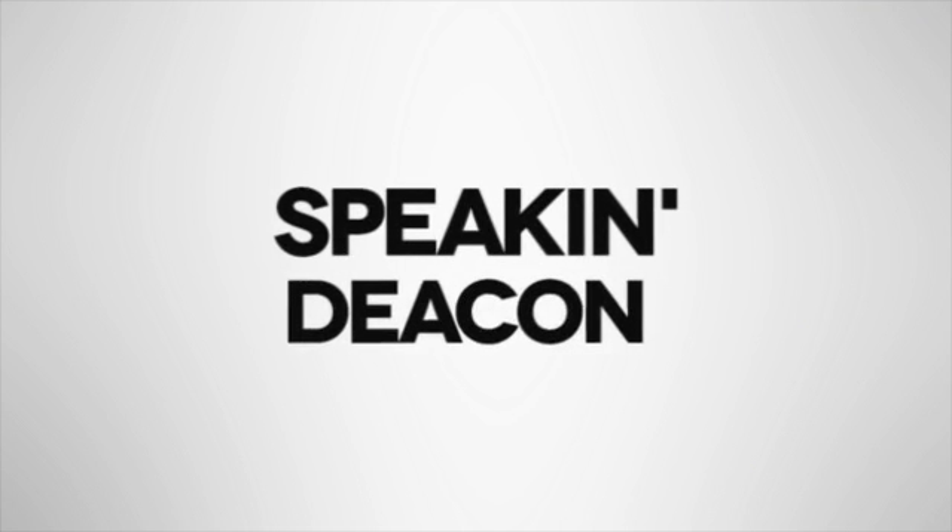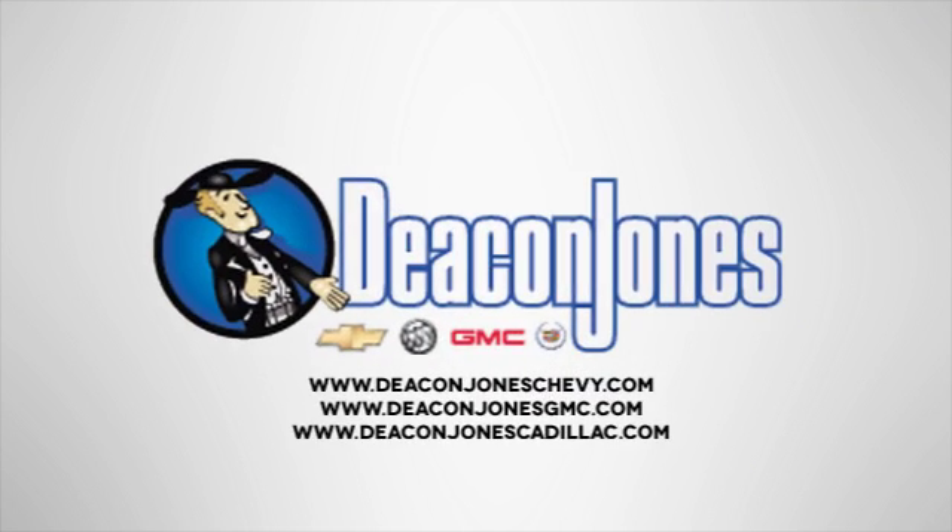Speakin' Deakin. Are you speakin' Deakin? Visit Deakin Jones Chevrolet Buick GMC Cadillac today.